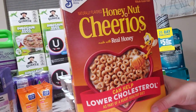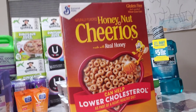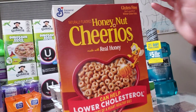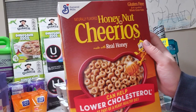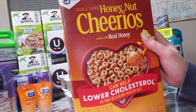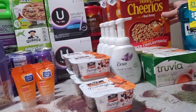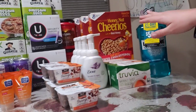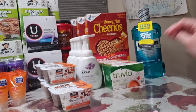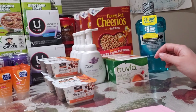Honey Nut Cheerios are buy one get one free at $3.99. There's a $1 off two printable linked in the description, and a Publix coupon for a free $5 gift card when you buy four Cheerios — at the register it just took off $5. After coupons that came to 25 cents a box, a dollar for four boxes. There's also a Fetch Rewards bonus of 75 cents back on participating General Mills cereal, ending up at 25 cents for four boxes.